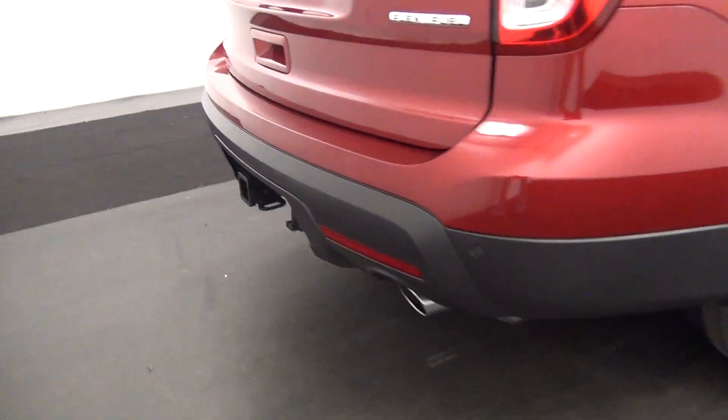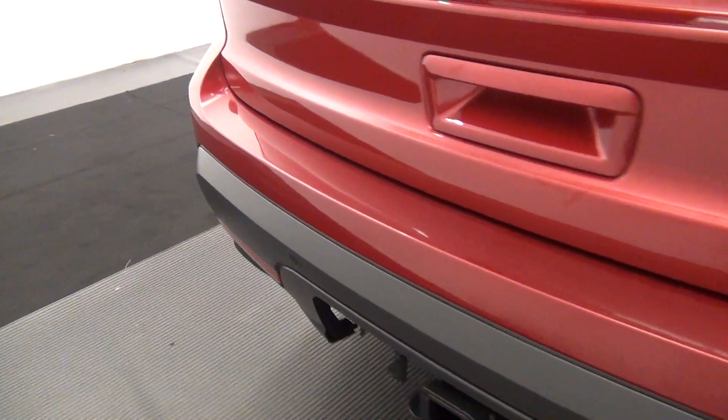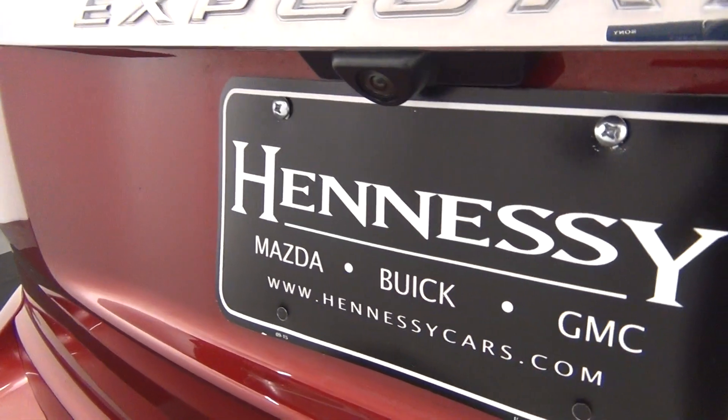The rear bumper of the vehicle has rear parking assistance, as well as a backup camera here. Let's have a look at the cargo space.